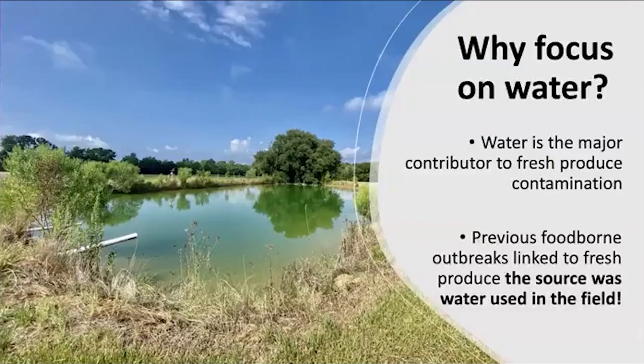So first of all, why do we need to focus on water? Water is the major contributor to fresh produce contamination in the field. Post-harvest is also big when produce is washed. Previous foodborne outbreaks linked to fresh produce identified that a source of contamination was contaminated water used in the field.